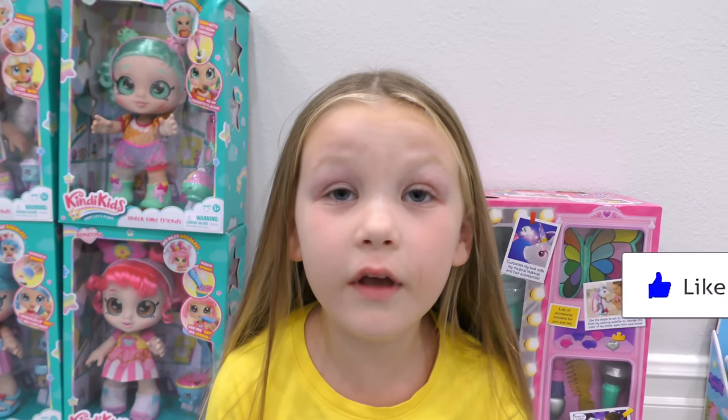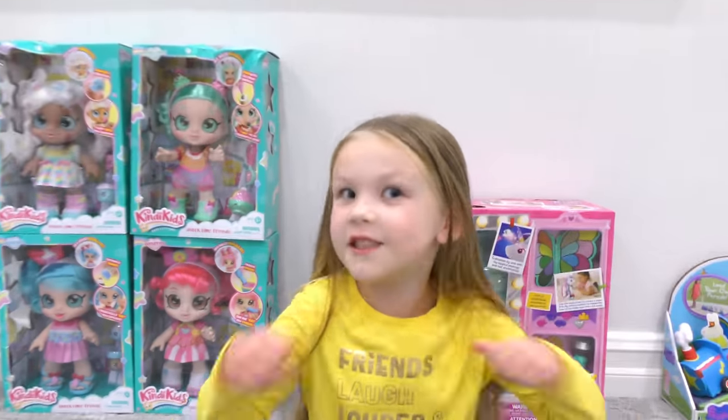Guys, the Toy Foundation sent me all these toys behind me for free so I can show you guys. Click the link down below and tell us what toy you think should be the preschool toy of the year. You have until January 5th to go vote and the winning toy of the year will be chosen in February.